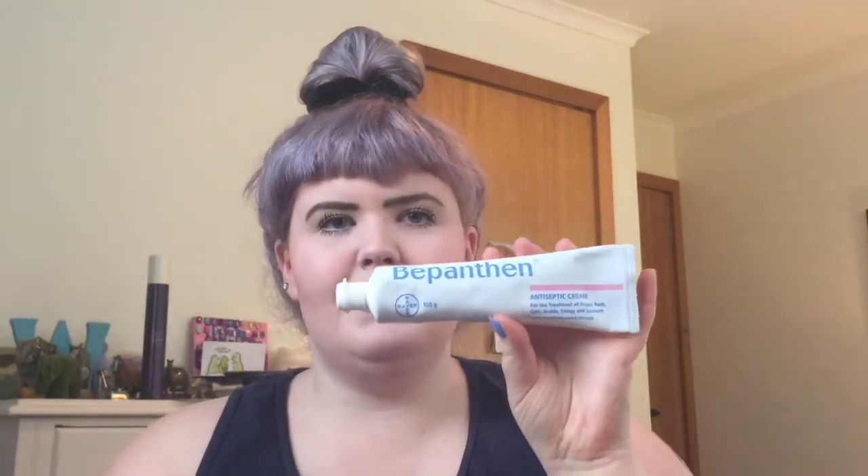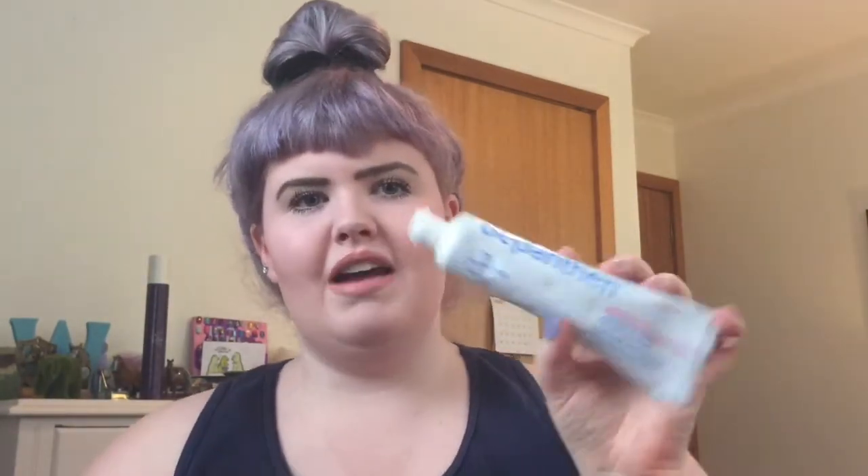The next thing is a random kind of item — it is Bepanthen. My love for Bepanthen has been rekindled. I had an infected tattoo recently and now using this it is looking so much better. There's only one tiny patch where it still looks a bit dodgy. I love this — it feels really good and that's what I'm going to be using to heal my tattoos from now on.